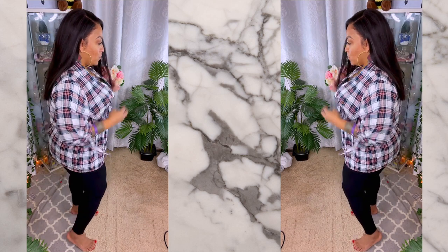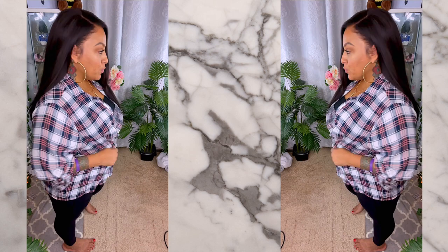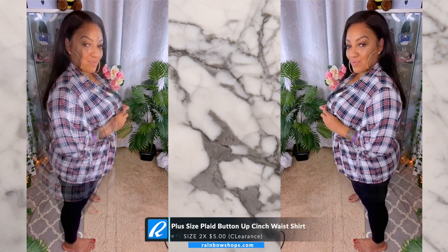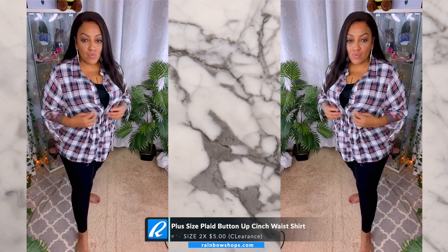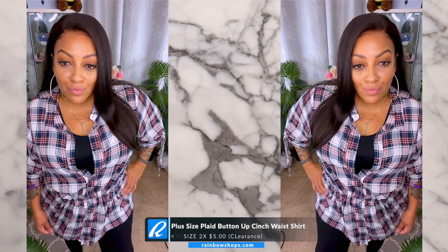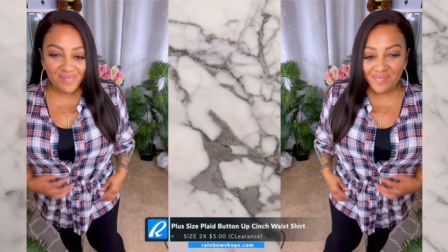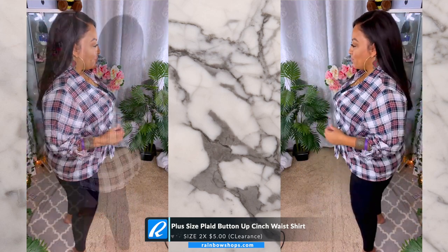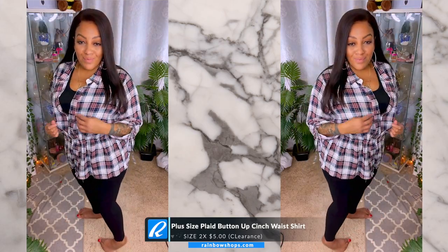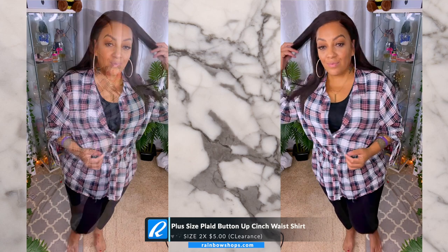The last item is this really cute plus size plaid button-up cinch waist shirt that I got on the clearance rack for about five dollars — it's also a size 2x and it was the last one, so I definitely picked it up. It looks cute with what I had on. You can pair it with jeans or yoga pants — it's lightweight and comfortable. In case you're wondering about the hair I'm wearing...